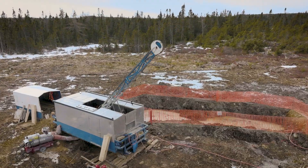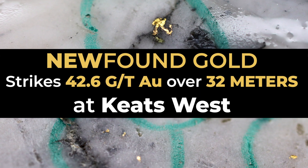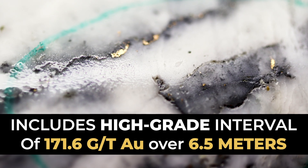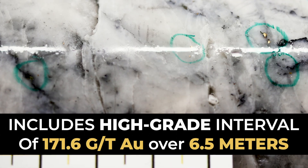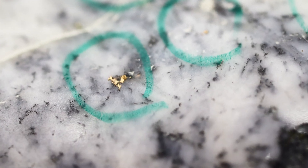At Newfound Gold's Keats West, we've just intersected 42.6 grams per tonne gold over 32 meters, including 171.6 grams per tonne gold over 6.5 meters, which is reminiscent of the Keats Discovery Hole in 2019.